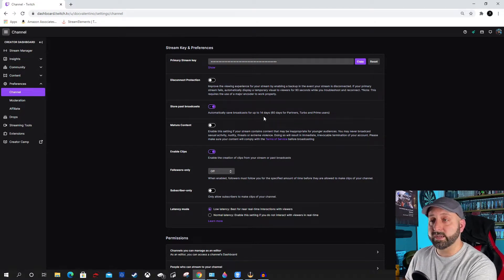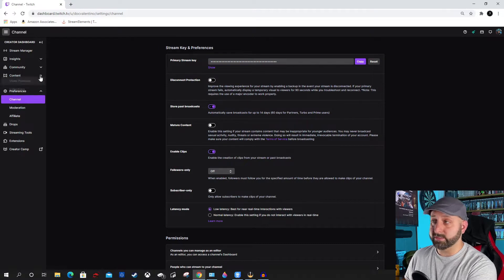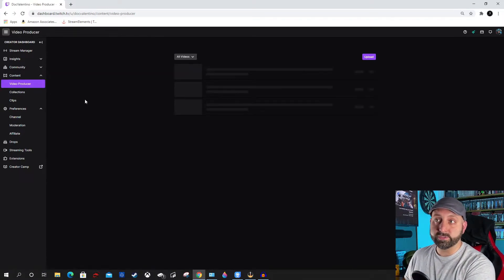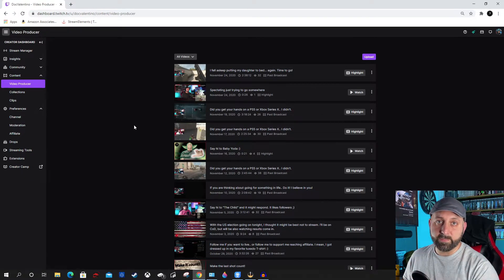You do have a limited time period — 14 days, that's only two weeks, and that goes by quick. But that does buy you some time to do this next portion, which can get your videos to save on your channel permanently. To do that, you're going to go to Content, and once you create a stream and have Store Past Broadcasts enabled, you can go over to Video Producer. That will bring up all of your videos, all of your previous streams, and the highlights that you created.